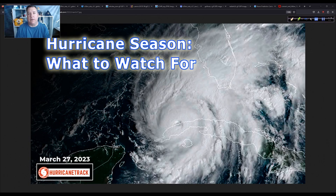Good afternoon. I am Mark Sutton with HurricaneTrack.com. It is Monday, March 27th, 2023, and on today's docket we're going to talk about what to look for regarding the upcoming hurricane season — a few key things that I'm going to be watching.